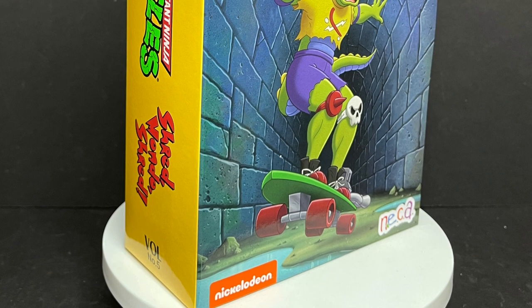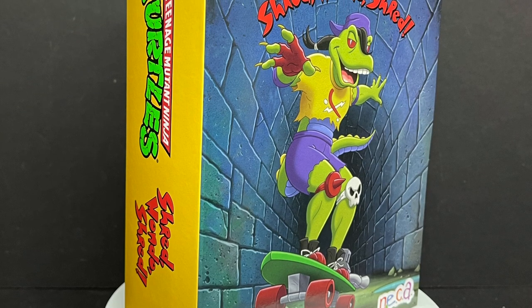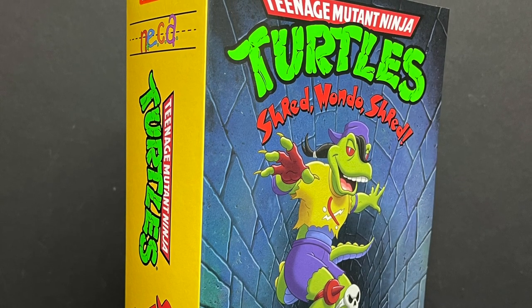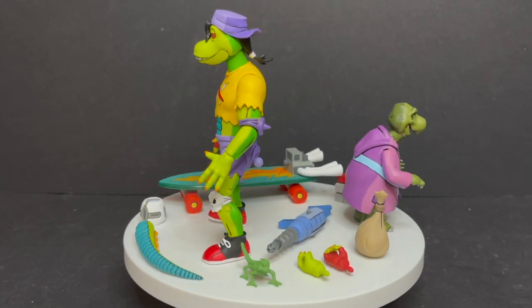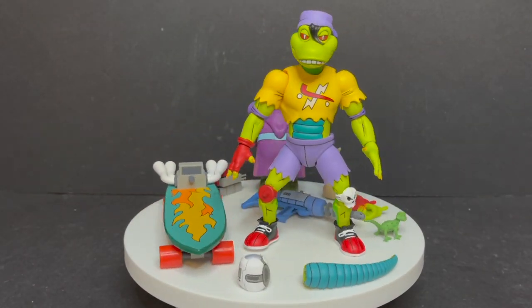So this is going to be fun. Sit back, relax, grab yourself a nice hot cup of coffee. This is a look at the brand new Target Store exclusive cartoon Teenage Mutant Ninja Turtles Mondo Gecko action figure by NECA Toys. And here's everything taken out of the box, and in true typical NECA fashion, you get a lot of stuff in there.